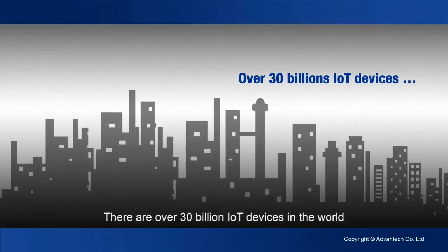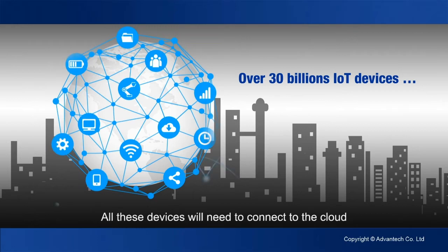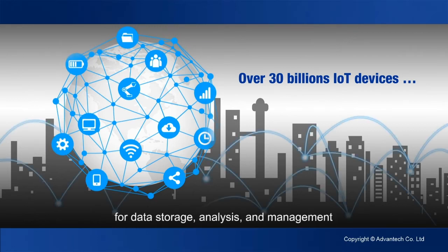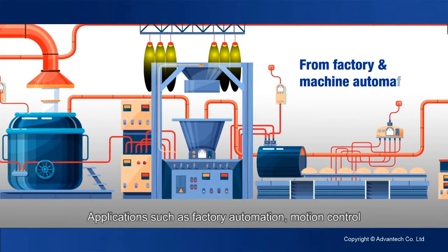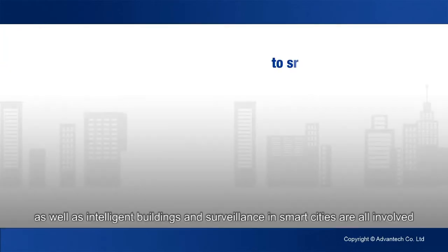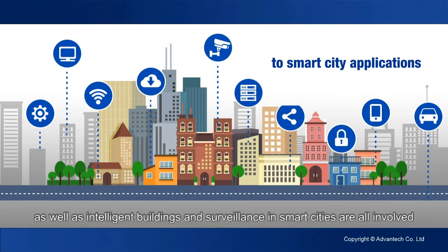There are over 30 billion IoT devices in the world. All these devices will need to connect to the cloud for data storage, analysis and management. Applications such as factory automation, motion control, as well as intelligent buildings and surveillance in smart cities are all involved.